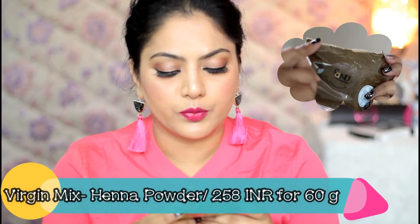Another product I picked up for hair care is a hina powder named Virgin Mix. Along with henna, it has herbal ingredients like bhringraj, indigo leaf, brahmi, and azadirachta rhizomes. You're supposed to mix this powder with a hot tea or coffee decoction, make a paste, and apply it all over your hair. I'm yet to test whether it will color my hair and how it conditions it — I'll be sharing my experience in an upcoming video or vlog.